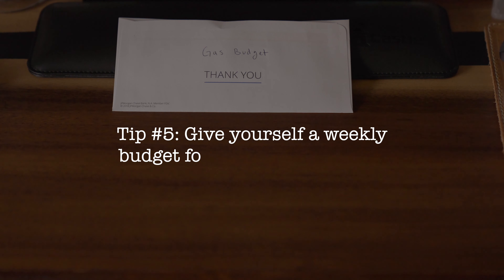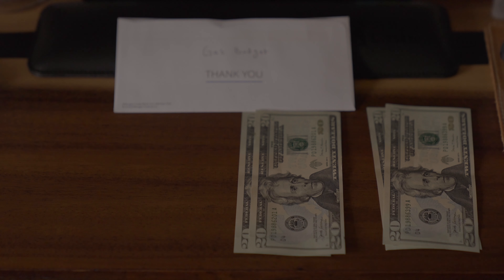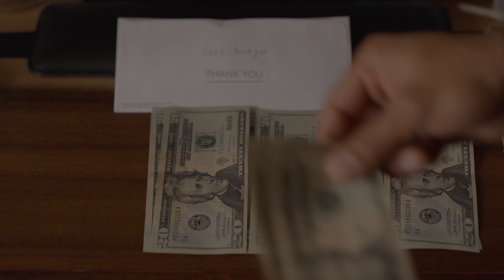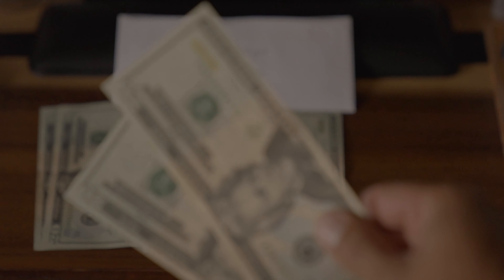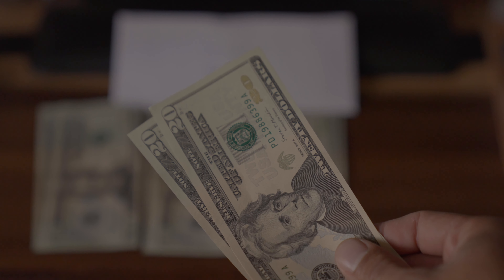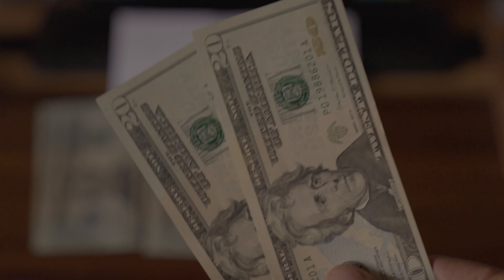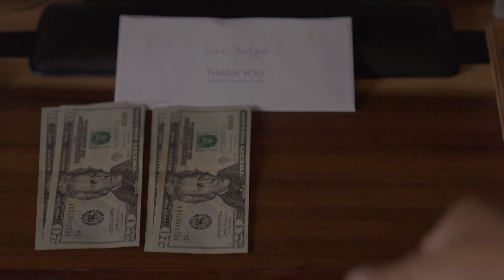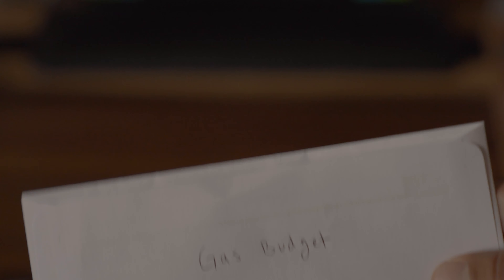My next tip is to give yourself a weekly or bi-weekly fuel budget. That will help you cut back on unnecessary trips and save money on gas. What I've noticed is that instead of filling up my tank completely, I only spend the budgeted amount for that week. If I want to go across town to do something, it makes me think twice about it or combine my trips to make my money stretch further. I've noticed a huge amount of savings from doing this.